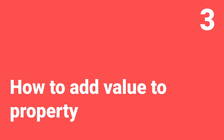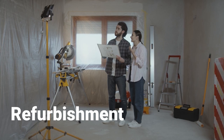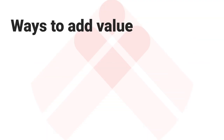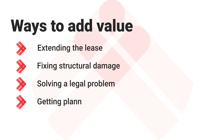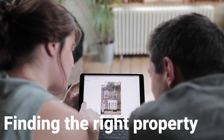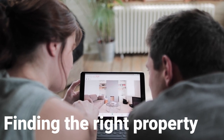To get this strategy working well, we'll need to get good at adding value to properties. Although refurbishing a property is the main way of adding value, it certainly isn't the only way. You could also add value by extending the lease, solving a structural problem, solving a legal problem, getting planning permission in place, and there are many others too. The key is recognising a property with a problem that needs solving, or just seeing the potential in a property that others may have overlooked.